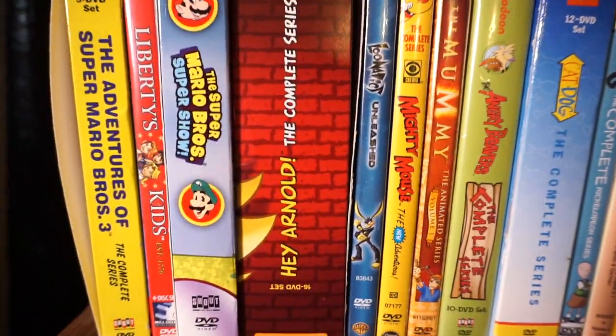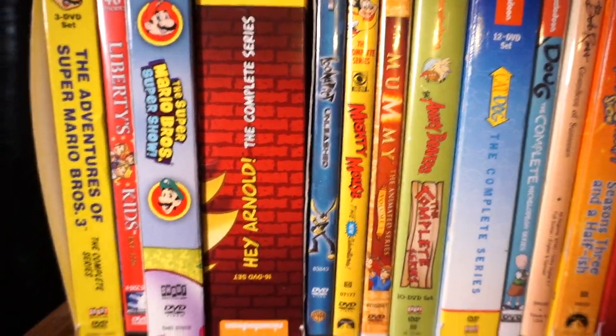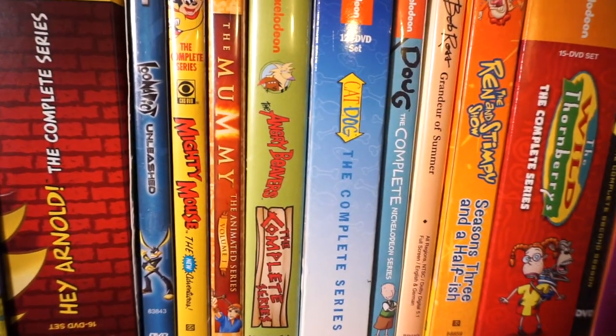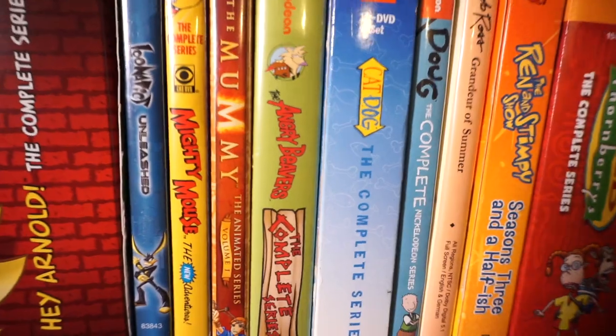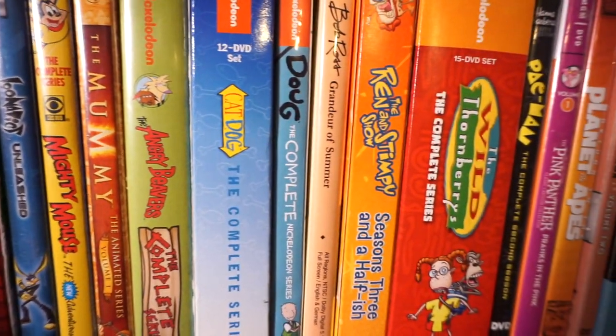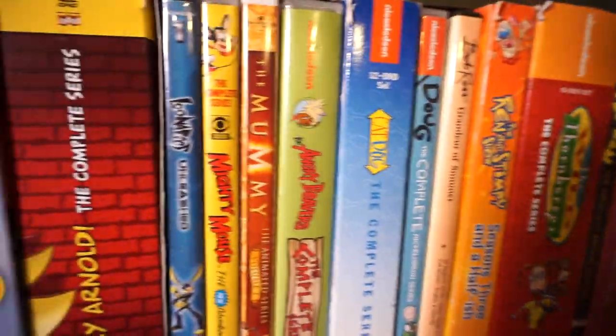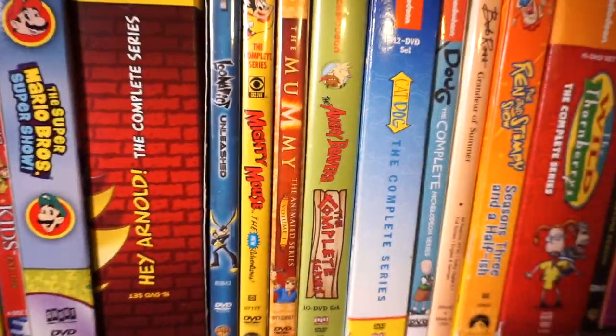Liberty's Kids — like an educational nineties PBS sort of show. A lot of my bread and butter. Hey Arnold, the complete series — it's upside down too, I'm such an idiot. I love Hey Arnold. I love all the old Nickelodeon shows: Angry Beavers, CatDog, Doug, Ren and Stimpy, Wild Thornberries. Just so much good stuff there. I might have Rugrats somewhere.